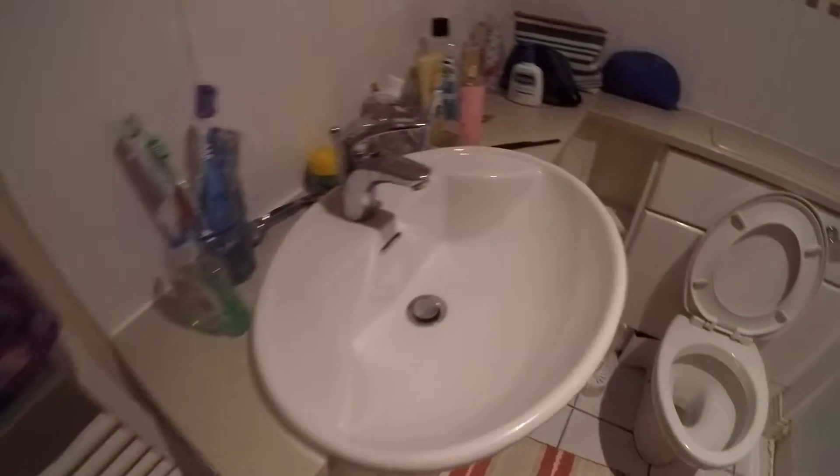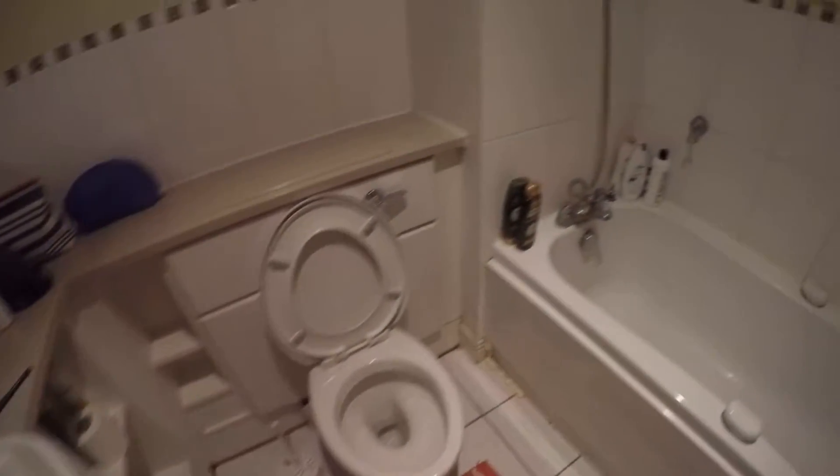The apartment is pretty clean and spacious. Here we have bedroom number one and here we have the shared bathroom — we have a sink, toilet, and a pretty big tub.